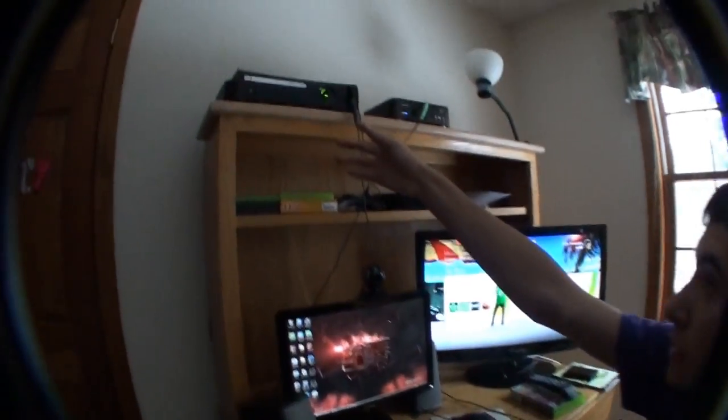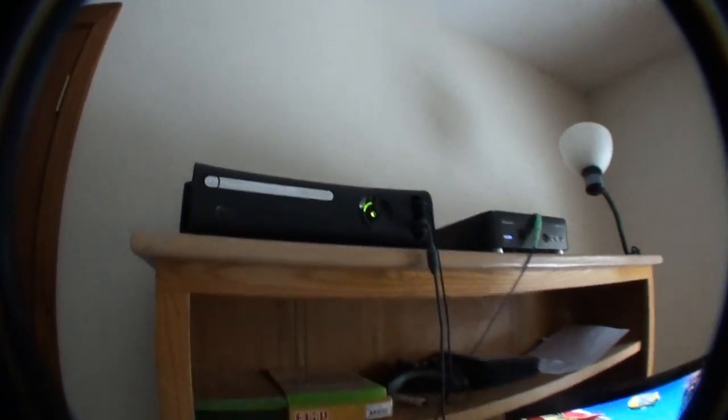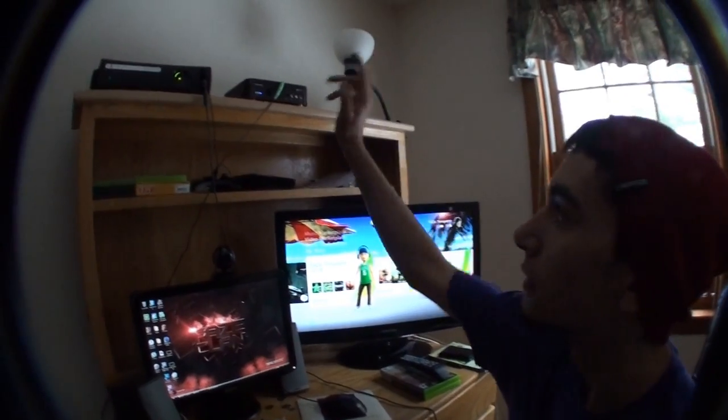And that's my Xbox up there. It's an Xbox 360 Elite — sort of new-ish, I kind of got it for Christmas.